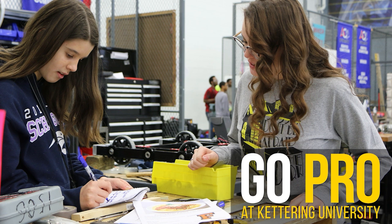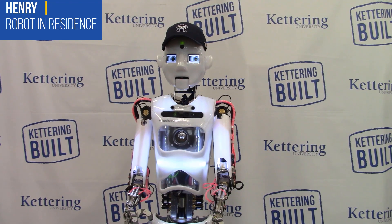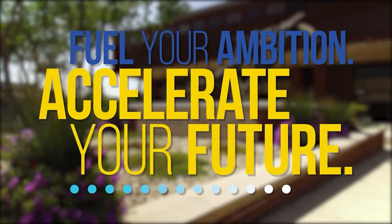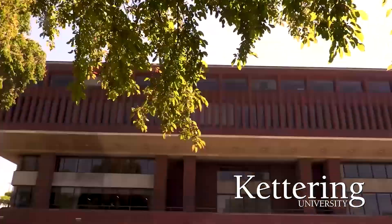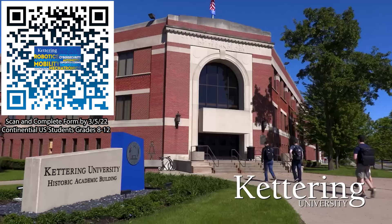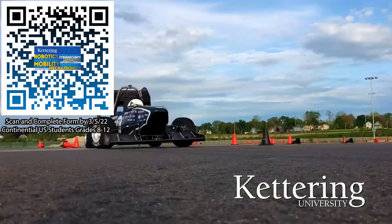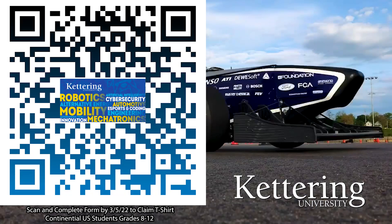Thanks to Kettering University for their support of this video. Over one-third of Kettering's current students are former robotics team members. Go pro at Kettering University and get a free t-shirt. Students in grades 8 through 12 located in the continental U.S. — scan the QR code and complete the form by the date on screen to receive more information about Kettering.